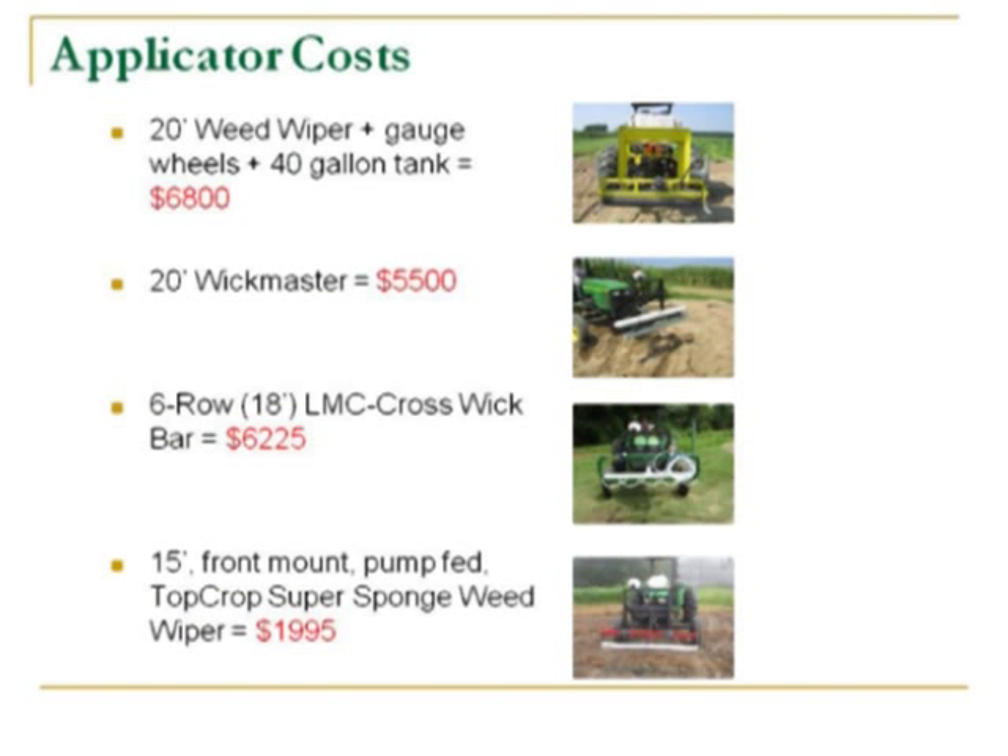The next question for a grower would be: how much does one of these rigs cost? These are generally the prices for the various applicators. They're not cheap — you do have to pay something for them. One comment: if you look at the lowest price tag, I have some concerns about its ability to withstand some of the larger plants we sometimes see. If you're going over several acres with plants that are extremely large, I'm wondering how much that particular implement will stand up under those populations.